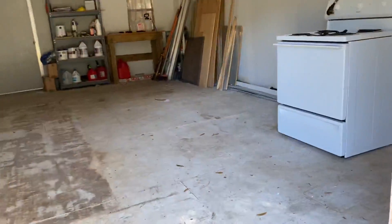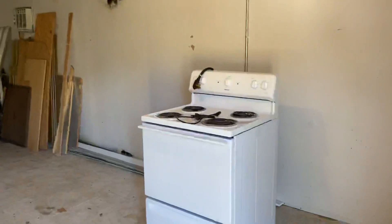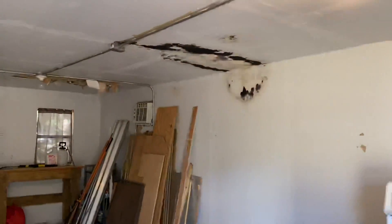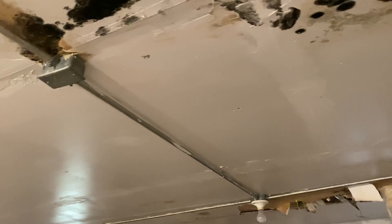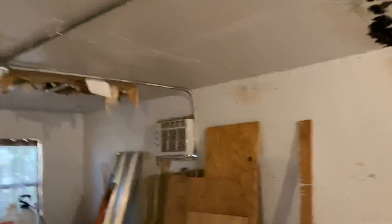Oh wow, this is huge — and it has power. There's a sink in here; this could be a little mother-in-law suite honestly. Wait — is that mold? That is definitely mold. That is a hundred percent mold.